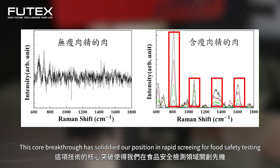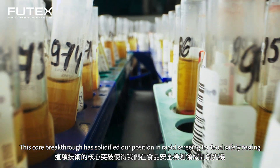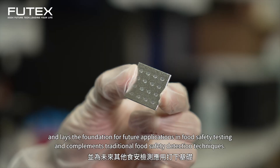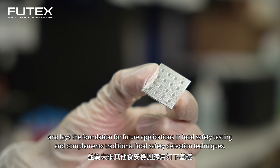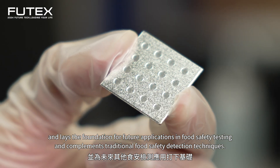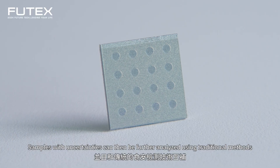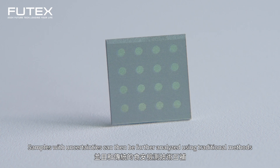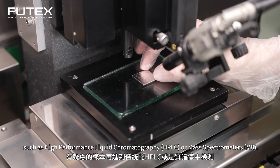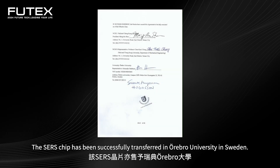This core breakthrough has solidified our position in rapid screening for food safety testing and lays the foundation for future applications. It complements traditional food safety detection techniques — samples with uncertainties can be further analyzed using traditional methods such as high-performance liquid chromatography or mass spectrometry.